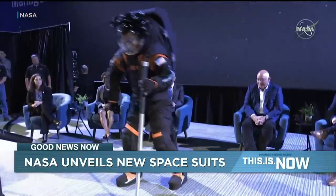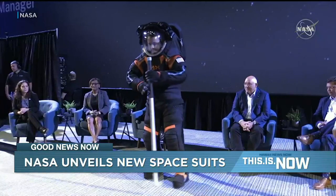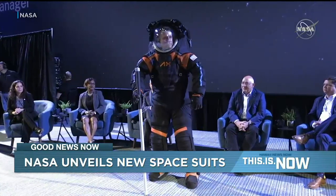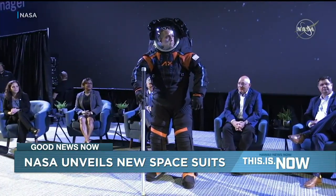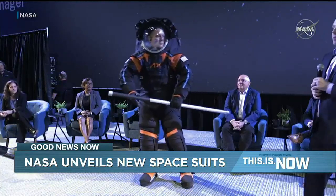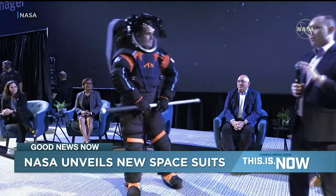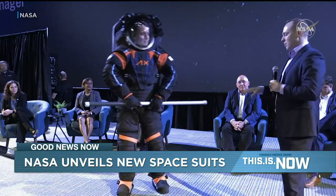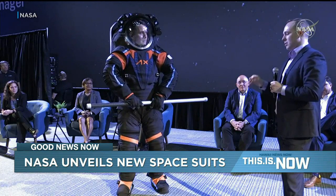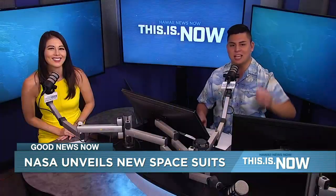So some pretty cool stuff there. Yeah, it looks really comfy — they can be really mobile. You can see this guy doing lunges and squats. Mobility was an issue with the very first suits. They played video from early on in the moon landings and those guys couldn't even bend down to pick anything up. So mobility and flexibility was definitely something they wanted to improve.